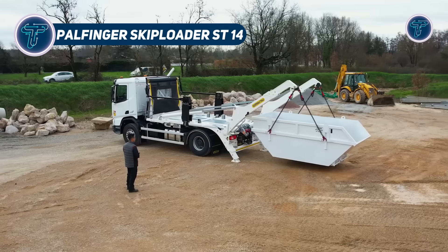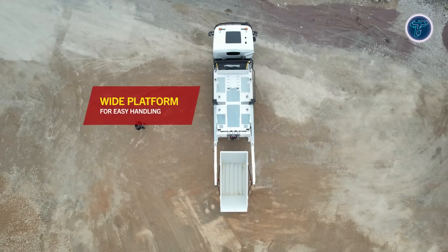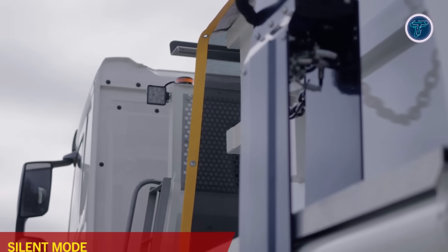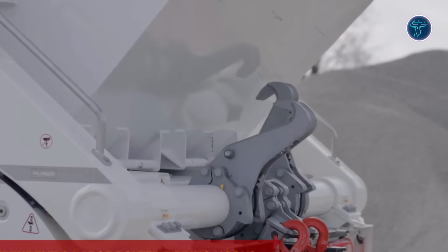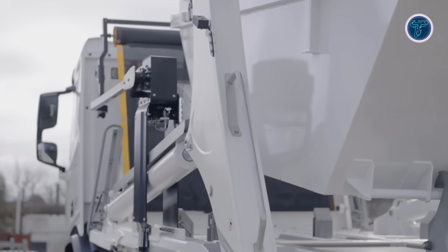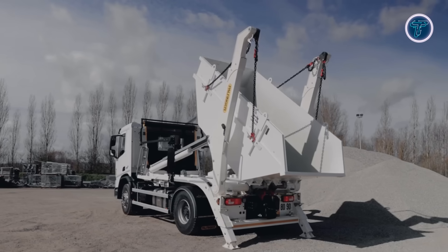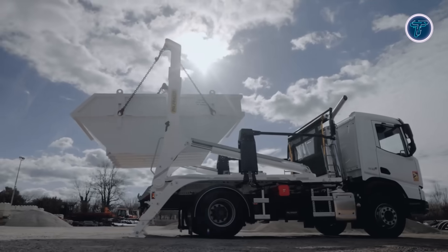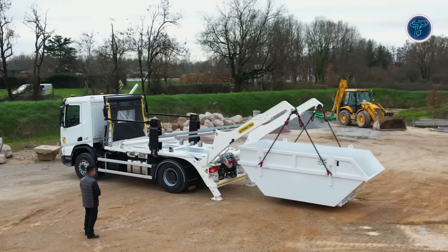The Palfinger ST14 skip loader is a versatile truck-mounted system designed for demanding jobs in construction, recycling and waste handling. With a lifting capacity of 14 tons, it provides strong performance while maintaining compact dimensions for urban use. Built for 18 to 21 ton GVW chassis, it strikes an ideal balance between capacity and maneuverability. Operators can choose between the SLD line, which delivers core reliability, or the tech line, which adds enhanced safety, comfort and performance. A key innovation is the wide spacing of its asymmetric telescopic arms, allowing easy engagement with misaligned skips and reducing the need for precise positioning.